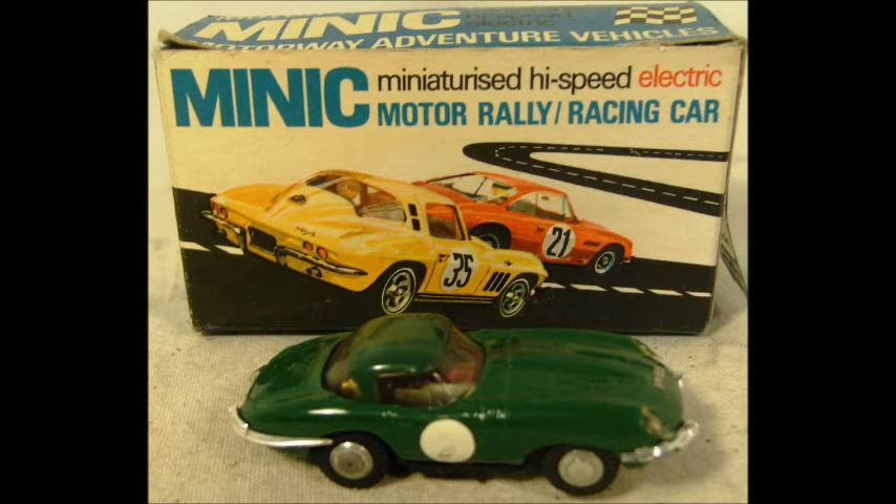You know, being a child of the 60s, I wonder whatever happened to slot cars. Do you remember them? Slot car sets were super cool, and they were a heck of a lot of fun.